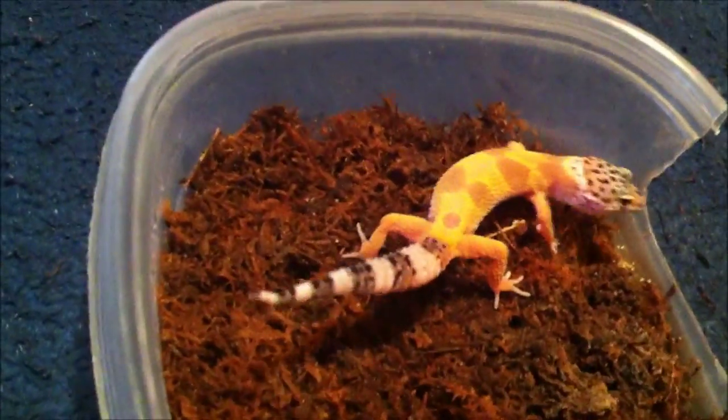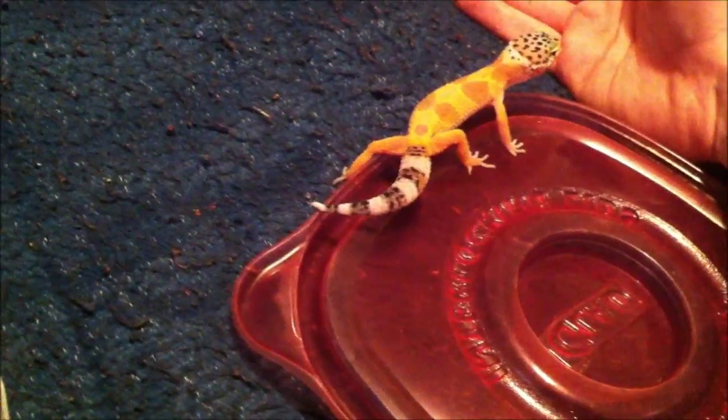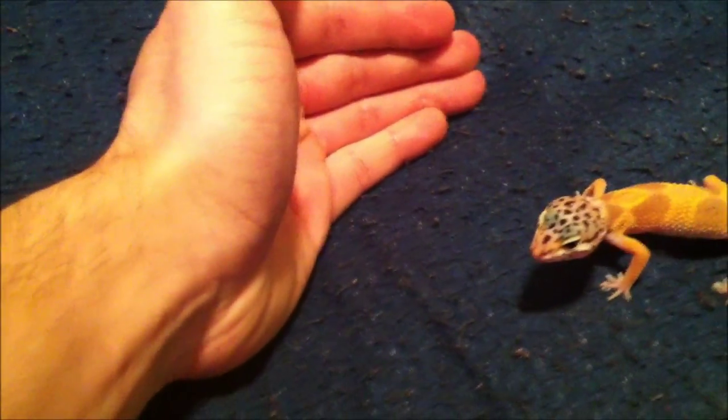They're very tame animals — they don't bite you, although they do like to run. Handling them is something you should always try to do because it just gets them used to you.